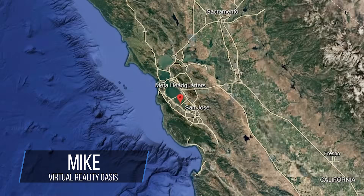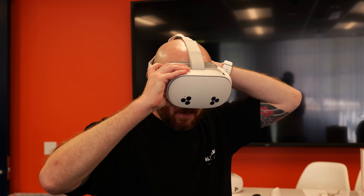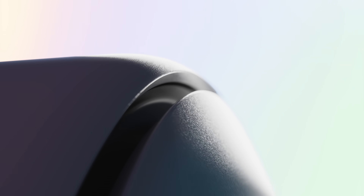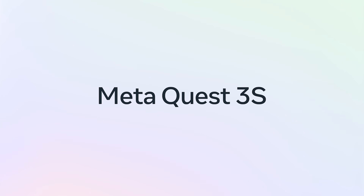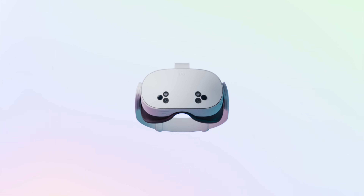Welcome to the Oasis. My name's Mike and I'm here in California because today I was invited to get hands-on with the brand new Meta Quest 3S. Now I'm not really sure why they called it the Quest 3S, to be honest, as in my opinion it's more like a Quest 3 Lite because essentially this is a more affordable version of the Meta Quest 3.